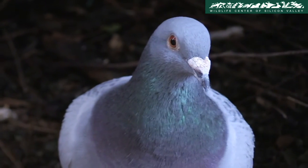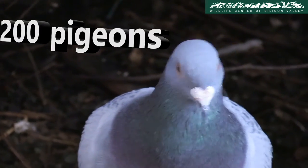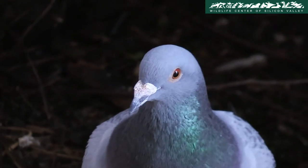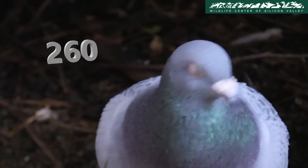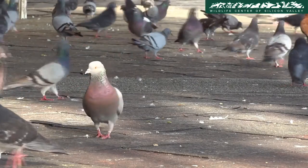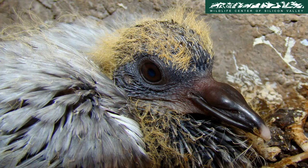The Wildlife Center of Silicon Valley gets more than 200 pigeons in a calendar year. Just last year, the pigeon intake numbers crossed 260. Most pigeons are admitted because they can't fly. The reasons range from house pets attacking the pigeons to orphaned babies.